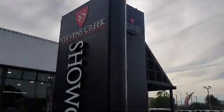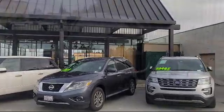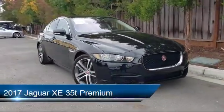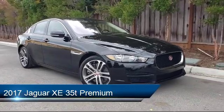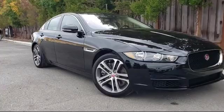Welcome to Stevens Creek Showcase, the area's premier destination for quality pre-owned vehicles. Here's a look at another one of our great vehicles from our inventory. It comes equipped with many standard and optional features, and has less than 20,000 miles on the odometer.